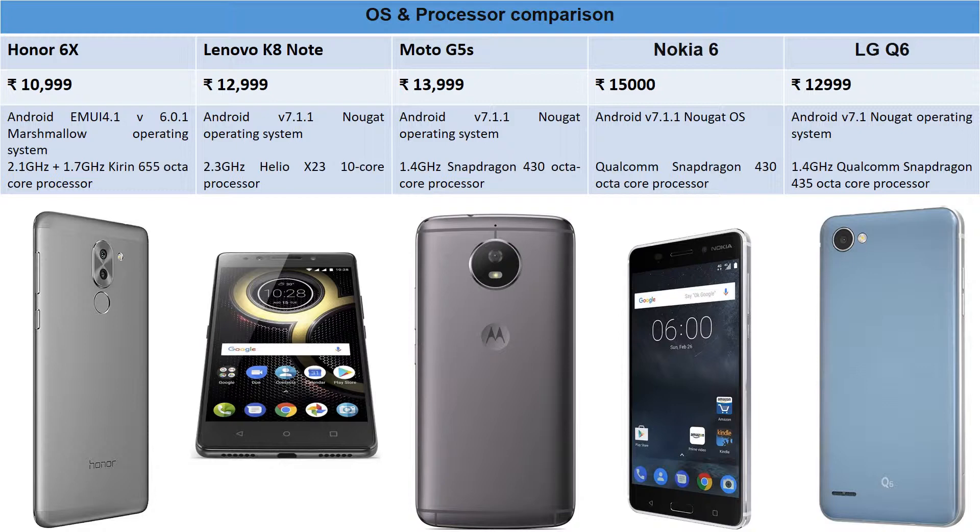Moving on to OS and processor: Honor 6X runs Android 6.0.1 Marshmallow — a downside, as everyone is moving to Nougat. It has a 2.1GHz + 1.7GHz octa-core processor, a homegrown chip from Honor. Lenovo K8 Note runs Android 7.1.1 Nougat with the latest security patches, and features a Helio X23 deca-core processor running at 2.3GHz — an in-house processor from MediaTek.